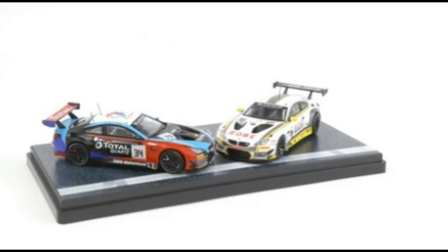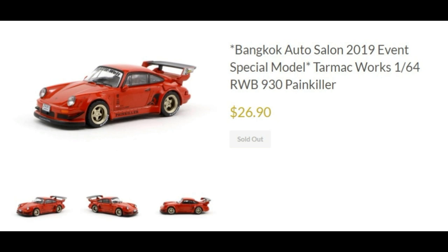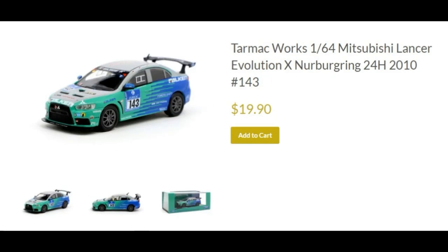Next we have the Bangkok Auto Salon 2019 Event Special Model RWB 930 Pain Killer. Compared to the previous cars this looks plain — not a lot of decals — but front and back it's detailed as usual and has details on the plate holder too. Not a lot of racing liveries, but still a sweet car from Tarmac Works.